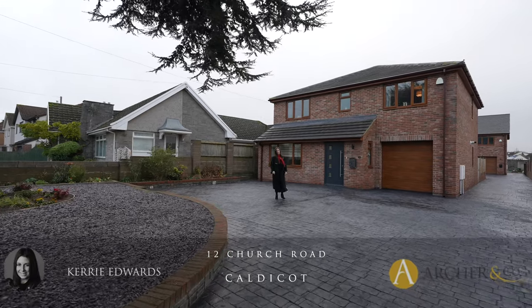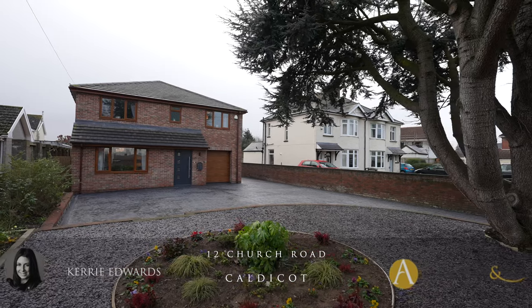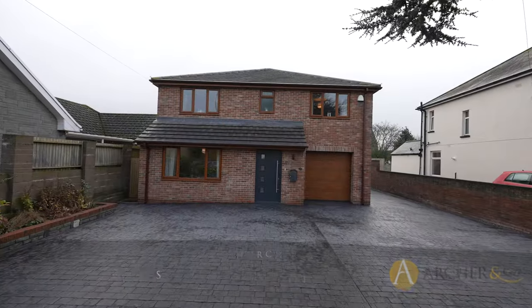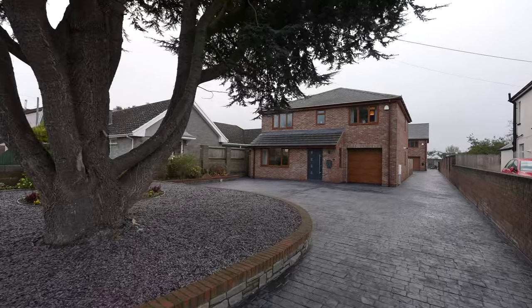Hi, I'm Kerry from Archer & Co and today it's my absolute pleasure to introduce this spacious four-bedroom family home, constructed within the last three years and only a stone's throw away from Caldecott Town Centre, being sold with the full benefit of no upper chain. This is 12 Church Road, Caldecott.